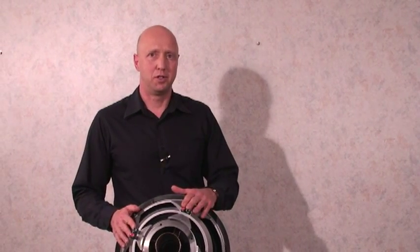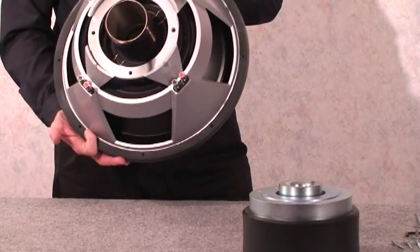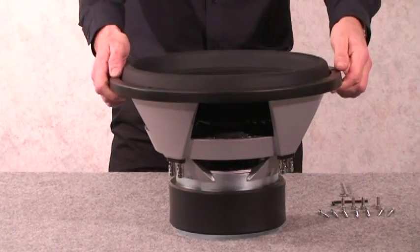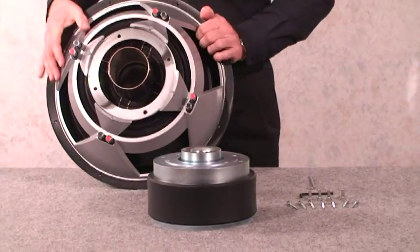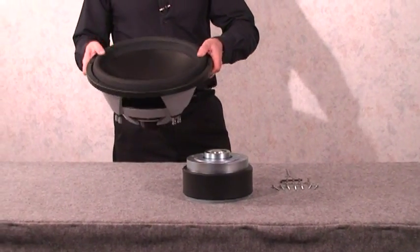As opposed to the LMSR, which is really a sound quality driver, this driver — the Axis — is intended for very small boxes, and it's more of a sound pressure level driver, an SPL driver, both for home audio or car audio. The speaker actually has four voice coils; you can hook up up to four amplifiers if that's what you want. It can handle between 6,000 and 8,000 watts maximum. You could hook up a four-channel amp to this and put it into a very small box — even the 15-inch here can go into something like a one-and-a-half cubic foot box, which is just big enough to house the driver itself.